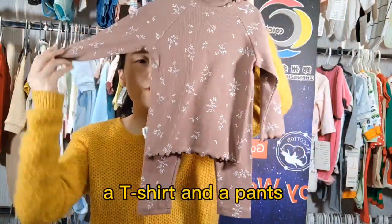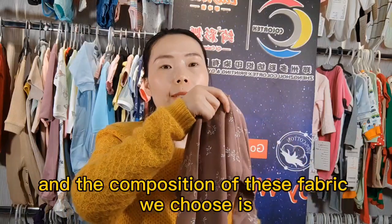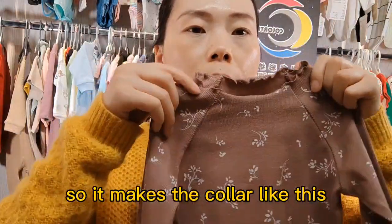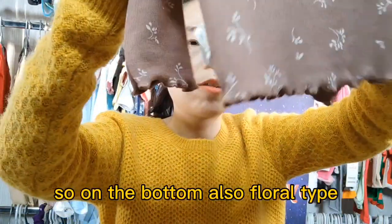This is a pajama set — a t-shirt and pants — with elastic. The fabric composition is 95% cotton and 5% spandex. It has a unique collar like this, and the cuff is also like this. On the bottom there is a floral tie.